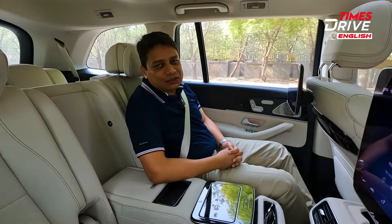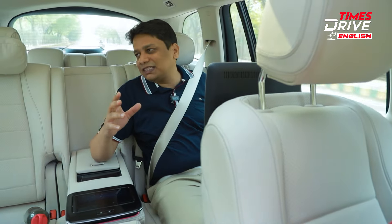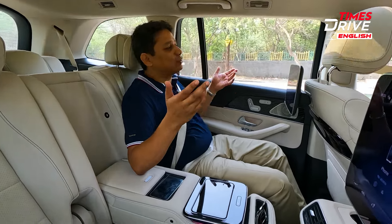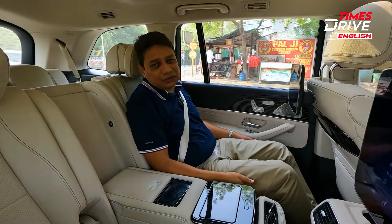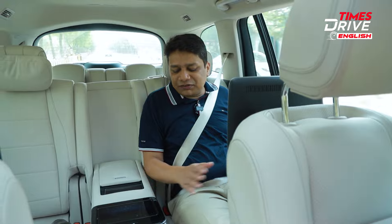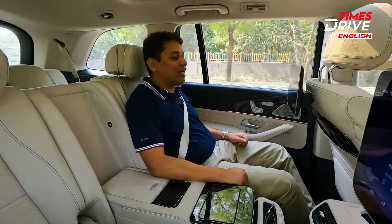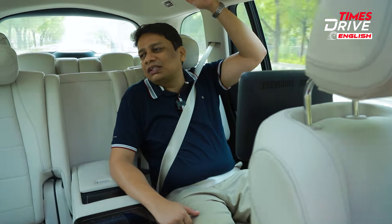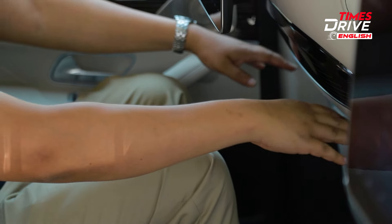Now sitting in the back seat of the Mercedes GLS — the reason we're covering this is because 90% of buyers will choose this car simply because of the back seat experience. Most people who buy luxury cars end up being in the back seat. In terms of seat comfort, it is just as good as it would be in an S-Class — phenomenal both in terms of overall support and underside support. You also get loads of headroom, which you won't get in an S-Class because it's a tall car. Knee room is also massive.